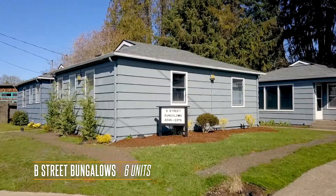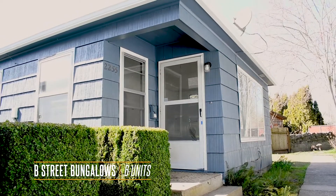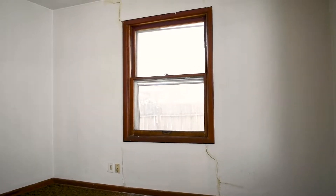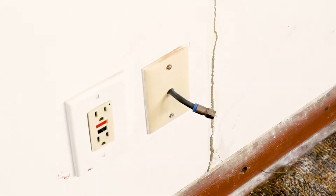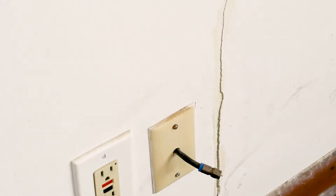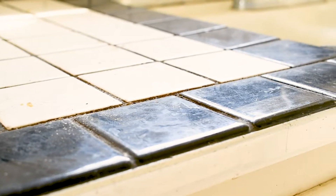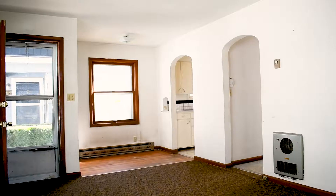Here we are at the final six houses of the 28 we purchased, and probably one of the worst units of these six. This unit is pretty bad because we've got a little bit of settling and foundational issues. As I walk across this side of the room, I can feel it sloping. We have to fix that slope, fill some of these cracks, and make sure this house doesn't fall over — that's really important for safety. From the exterior to the interior, it's critical to do these fixes to make the property safe for a tenant.